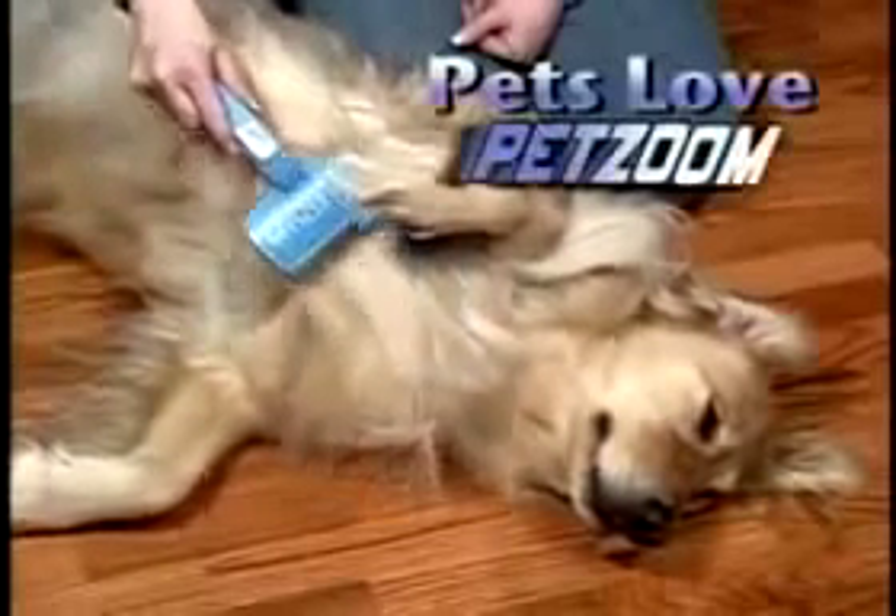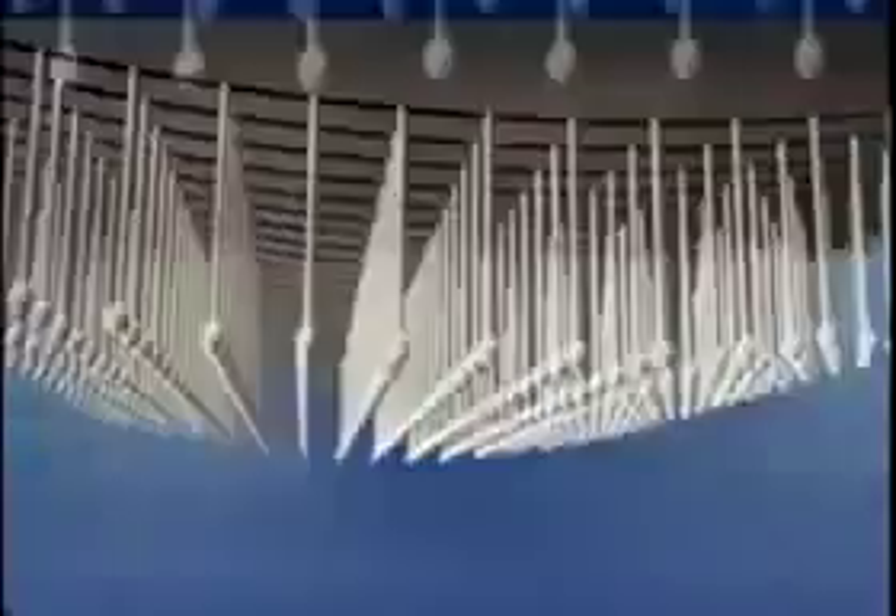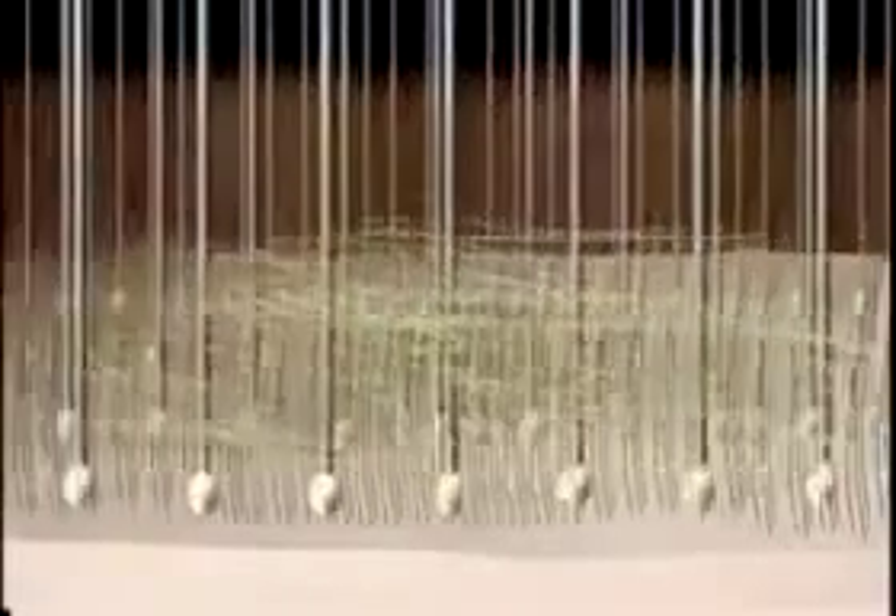PetZoom is designed to protect your pet's delicate skin. PetZoom's specially designed comfort tips massage the skin while the stainless steel wire bristles easily attract shedding hair, dirt, and dander. And with just one simple touch, the brush cleans itself.